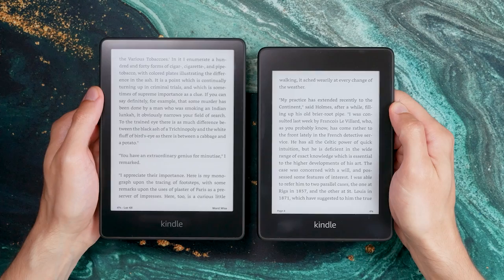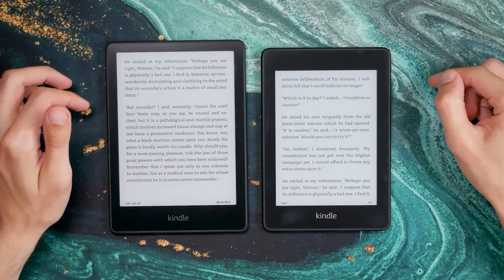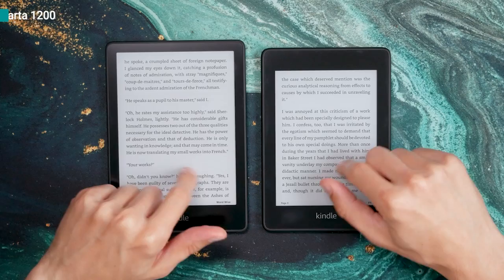The display is the biggest change the Paperwhite lineup has ever seen. The display grew to 6.8 inches — it's the first time a Kindle Paperwhite got a larger screen; all previous generations had 6-inch displays. Despite the Paperwhite 5 not being much larger than the Paperwhite 4 overall, the screen estate feels much more generous, allowing for either larger text without turning pages as often, or simply showing more text per page. Another big selling point is the newer E-Ink Carta 1200 technology, which even a year later is still the best e-paper technology on the market.